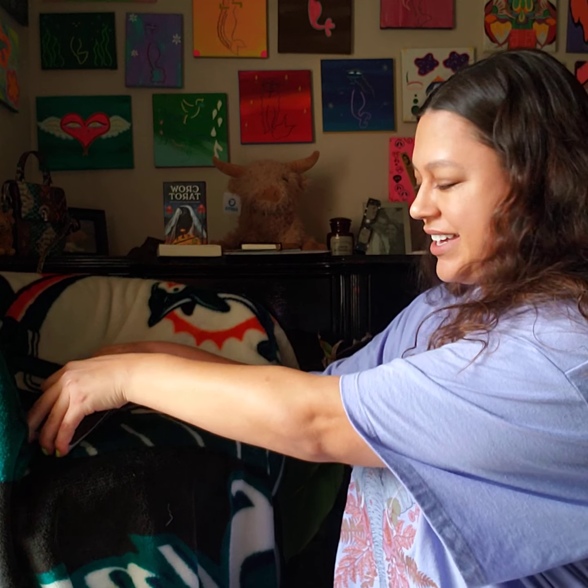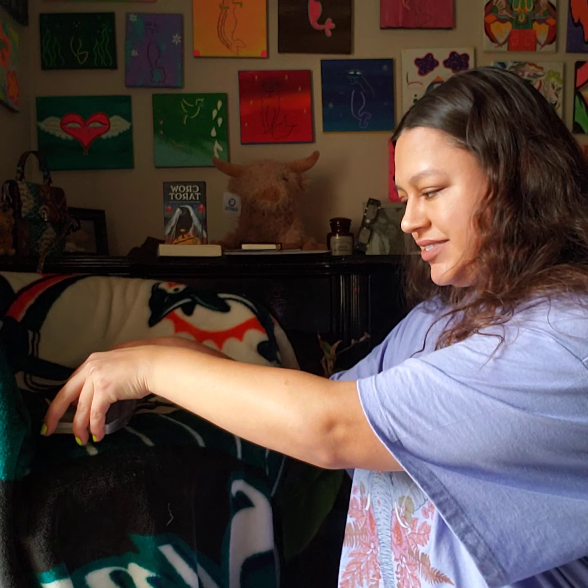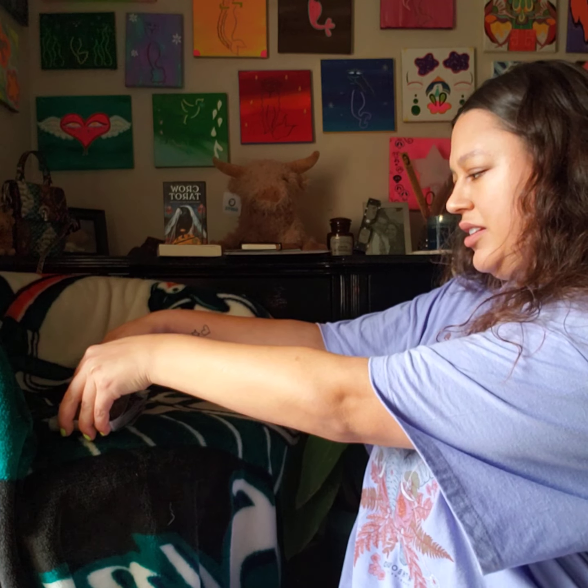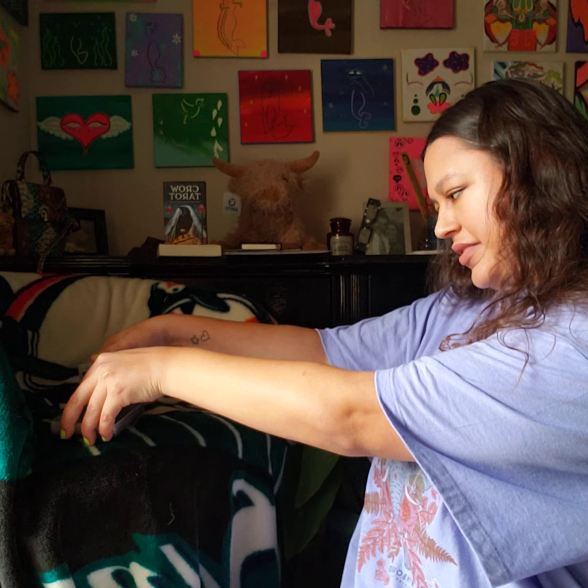I really like this deck. I think all the artwork is really pretty. And I realize when you're dealing with spiritual stuff, the question you ask your tarot card reader is not necessarily a yes or no question.